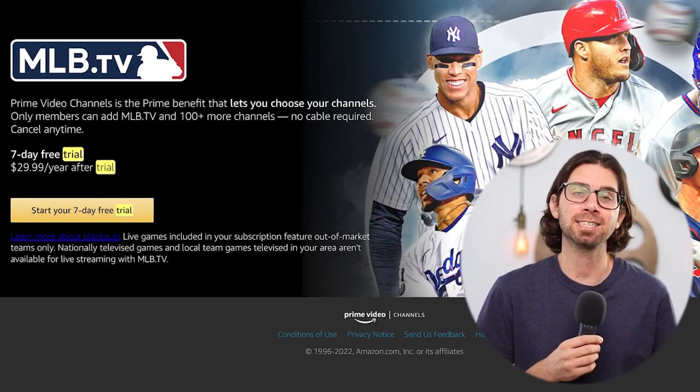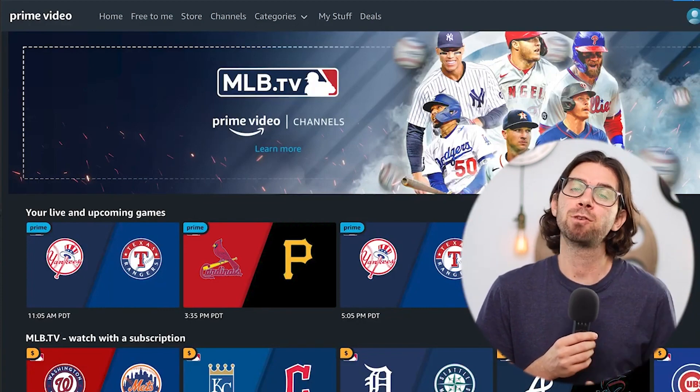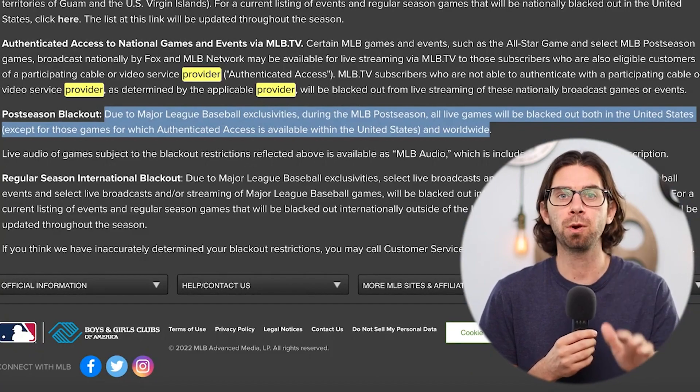Initially, I thought I found the perfect way to stream this for absolutely free, and that was through MLB TV. You can get access through Amazon — there's a way to get it free on Amazon. But after reading the terms and conditions, it does not include the postseason, which is super unfortunate. So we scrapped that idea.